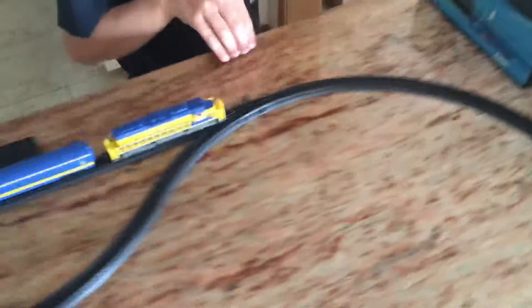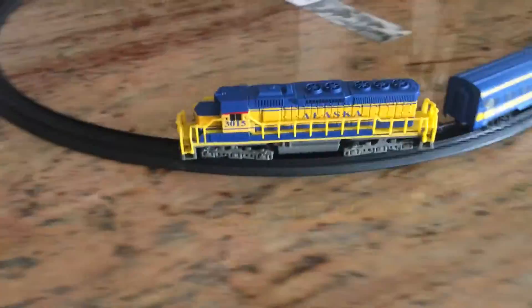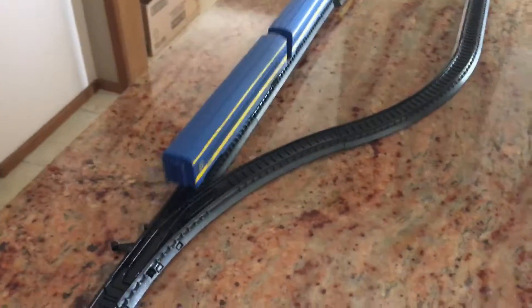If you want one of these, go to the Train Depot gift shop in Anchorage, Alaska. By the way, it looks amazing. And the one we got was only $19.95. Correct, that's $19.95.